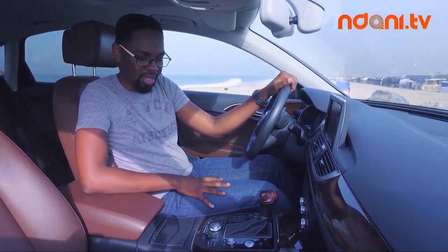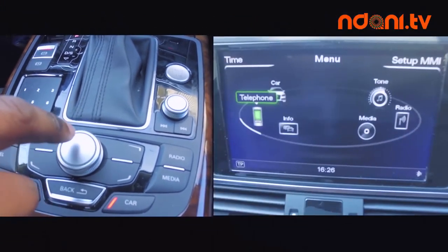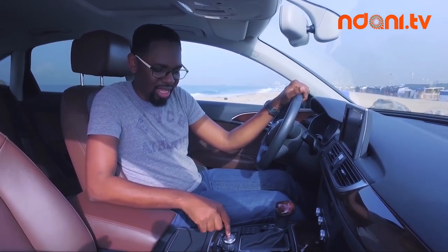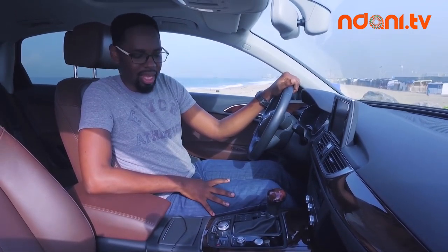I like the interior of the A6 very much. It's got a lot of soft-touch material, really nicely well-designed, and it's got really nice aluminum trim — it really shows you you're in a luxury sedan. With the Audi A6 there's the usual suspects: a beautifully designed navigation screen, Bluetooth connectivity, and a really nice stereo.